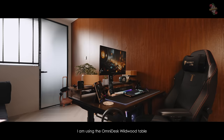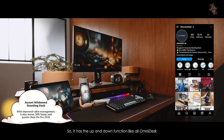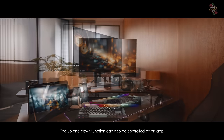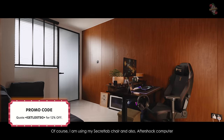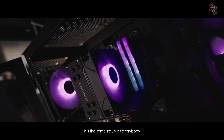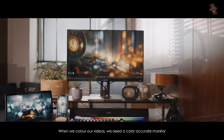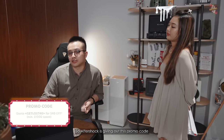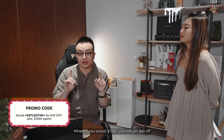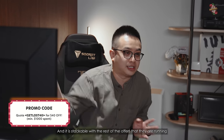Onto my table — I'm using the Omnides Wildwood table. It has up and down function like all Omnides, and it can also be controlled by an app. Of course I'm using my Secret Lab chair and Aftershock computer — same setup as everybody. But for me and Brian, because we are the colorists, we need a color accurate monitor which is not sponsored — we bought it ourselves. Aftershock is also giving a promo code: when you spend $1,000, you get $40 off, and it's stackable with whatever sale they are running.